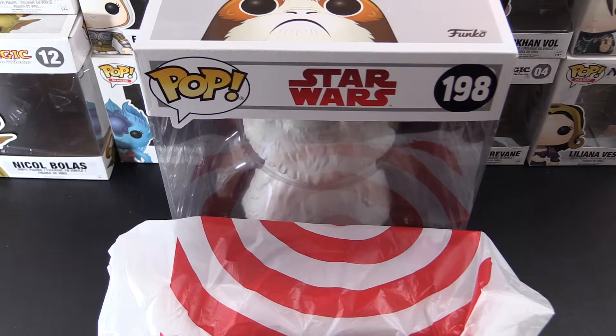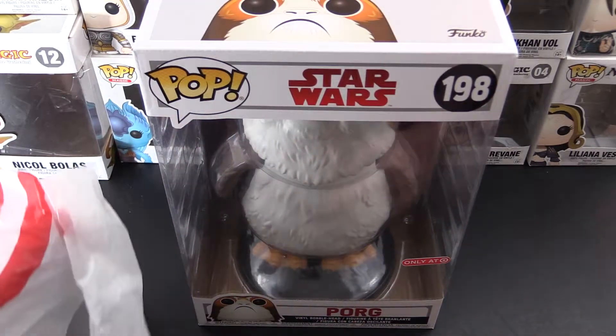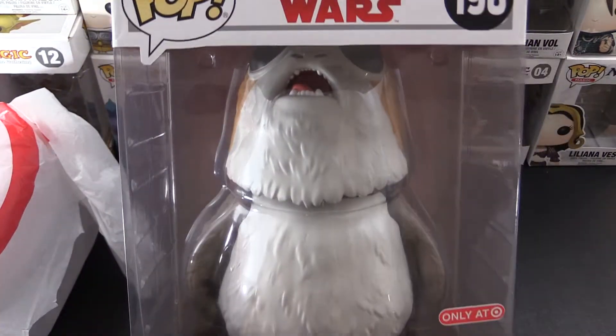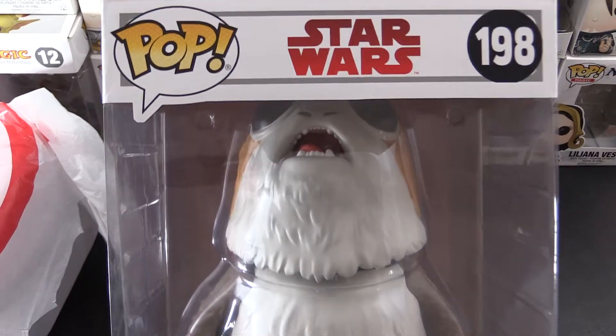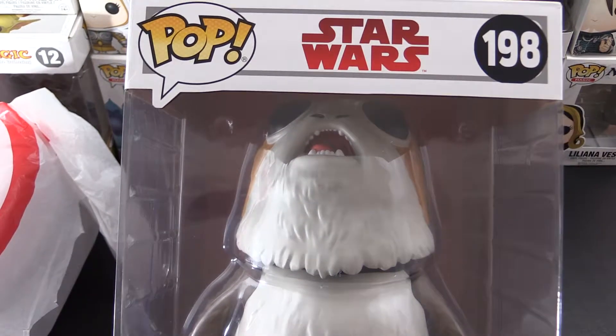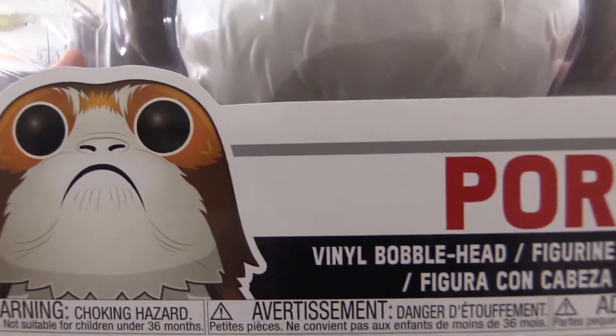Hey there, Funko fans. Today we have some nice finds from Target, including a monster 10-inch pop. So let's take a look. This guy is the porg. I broke down — I couldn't handle it anymore. I needed a giant 10-inch porg, as every home does. And he was pretty lonely on the shelf. Look at that face.